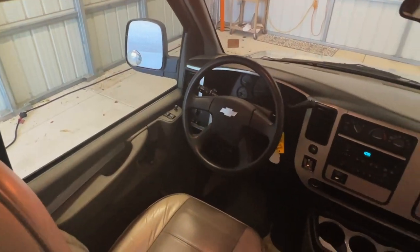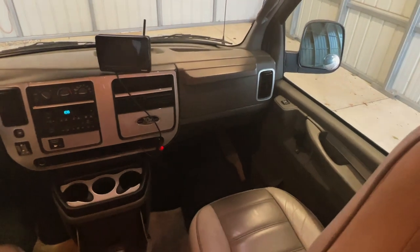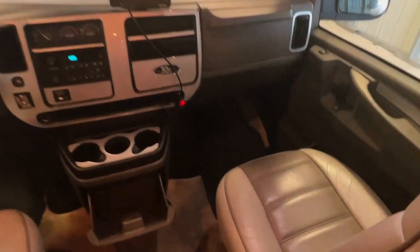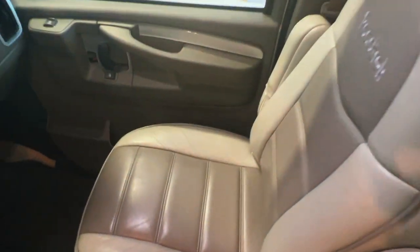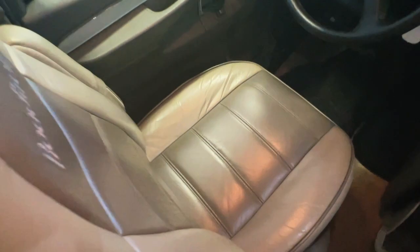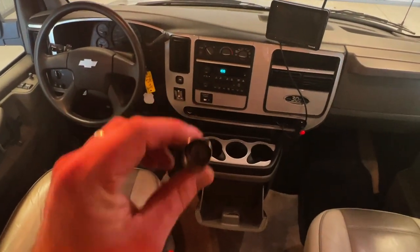Up here in the cabin, we've got power windows, power locks, power mirrors, tilt, cruise, CD, and cassette player. Got the backup camera monitor right there. Nice, clean leather upholstery. A little glove box. Not seeing any signs of smoking — no burns, stains, or funny smells. The cigarette lighter is unused. I'm going to call this one a non-smoker.